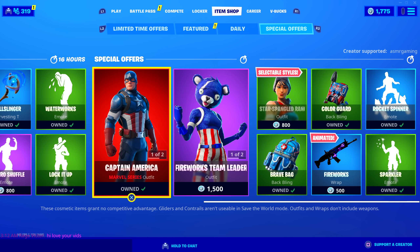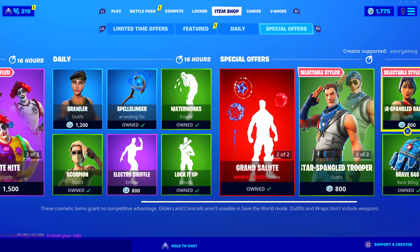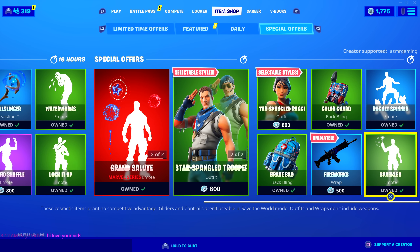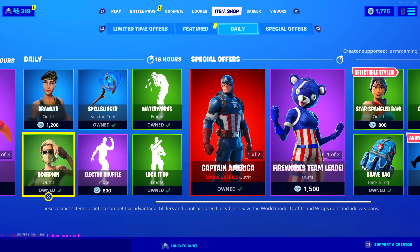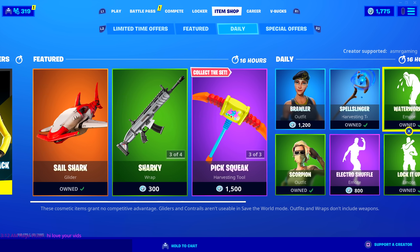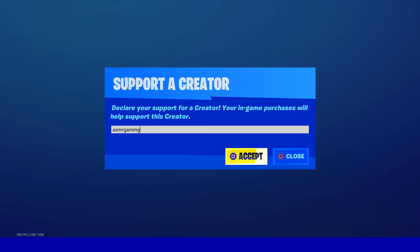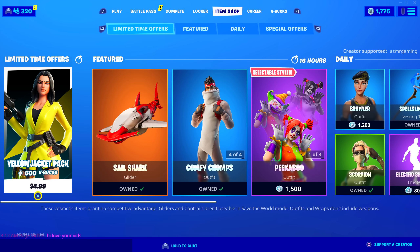This item shop is huge. The Star Flare skin and Surf Witch are no longer here today, so they're finally gone for good, I guess. I hope a bunch of you got those skins — Surf Witch was awesome. If you're picking anything up, be sure you use code ASMRGaming.